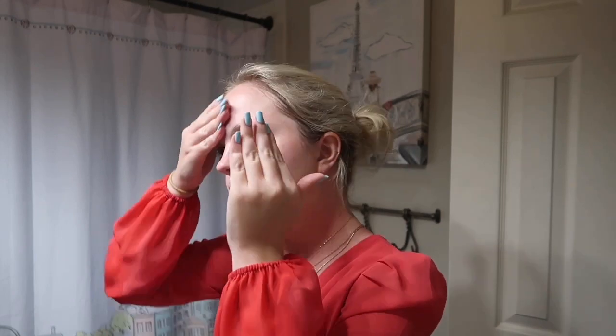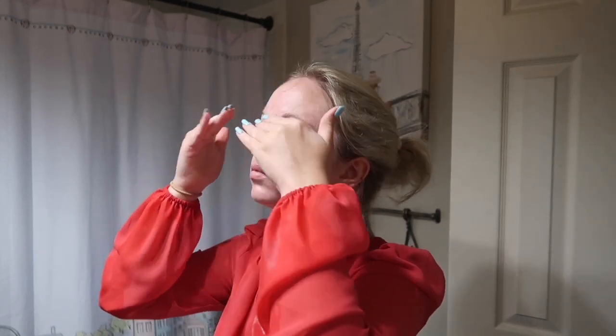Then I use my CeraVe daily moisturizing lotion. I would die without this stuff — seriously, it is so light and I love it. I always make sure to rub it into my face really well. So that is my updated skincare routine — that's literally all. I'm just trying to be more simple because I found that makes my skin a lot better, and I have very sensitive skin, so the less the better.